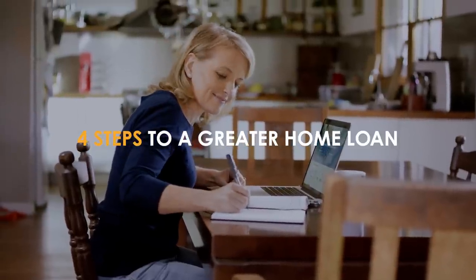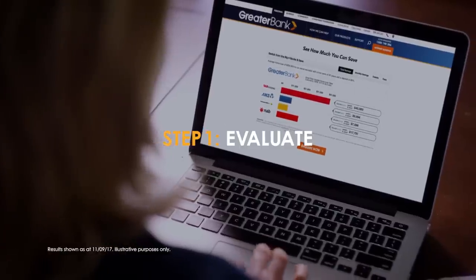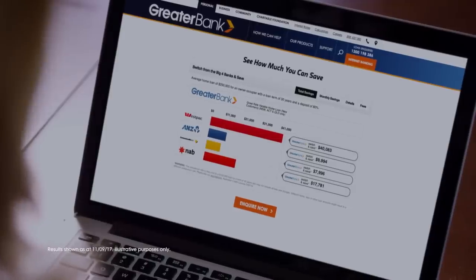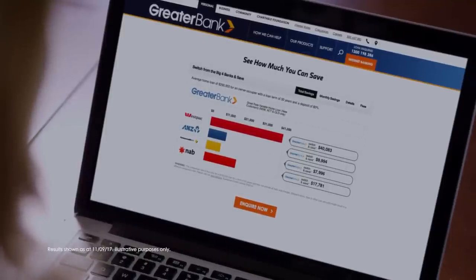Here's how in four steps you could get a greater home loan. Step 1: Visit Greater Bank's website. They've done all the hard work for you, and this comparison can show you how much you can save if you're currently with a big four.